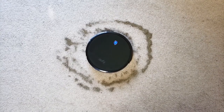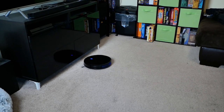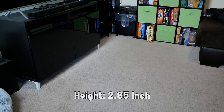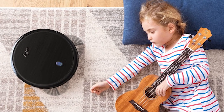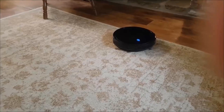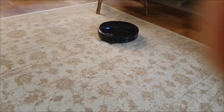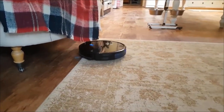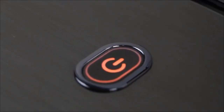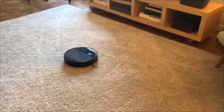The U5 Boost IQ Robo Vac 11S has a pretty slim body, allowing it to go under low-clearance furniture as it has a height of 2.85 inches. It has a luxury look despite being a cheap device, covered with tempered glass on top with a brushed aluminum finish on its plastic chassis. On the top, it has just one button for powering it up, and not much else — very clean overall.